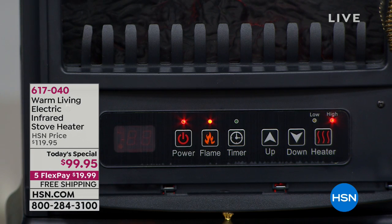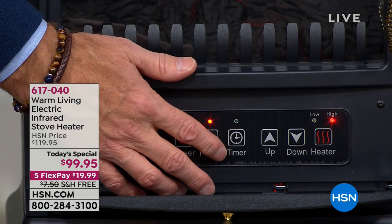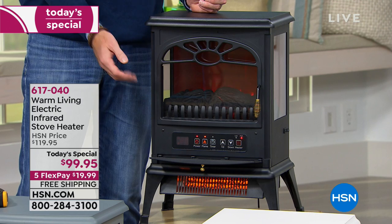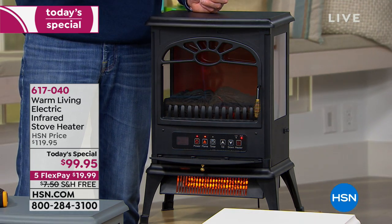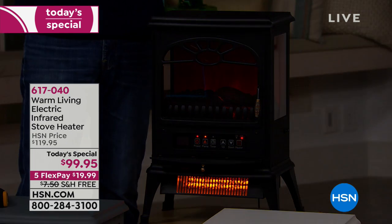You can also operate it completely with the four levels of flame without the heat at all, so you can have this year round — that ambiance, that romance, that night light all year long. It has a 12-hour timer. You can set it to shut off after one, two, three, or four hours. If you like it warm when you get into bed but don't want it warm at 3 a.m., set it for three or four hours and it'll shut itself off. You can also set it to turn on — so by the time you get into the kitchen or living room, it's heated perfectly.